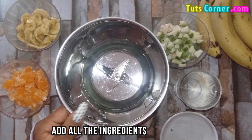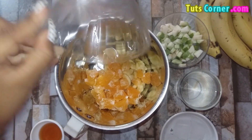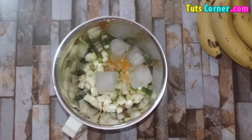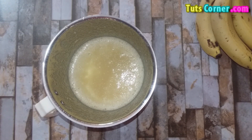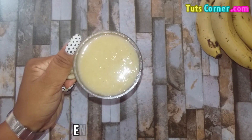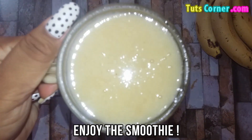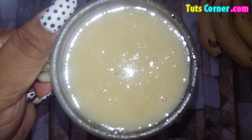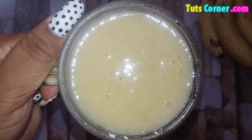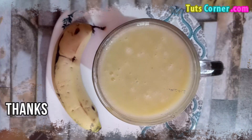Add all the ingredients to the blender and blend until smooth, then pour it into a glass. Enjoy the chill smoothie. I hope you would agree with me and include the most popular fruit in your everyday diet that is rich in vitamin C and remain healthy. Thank you.